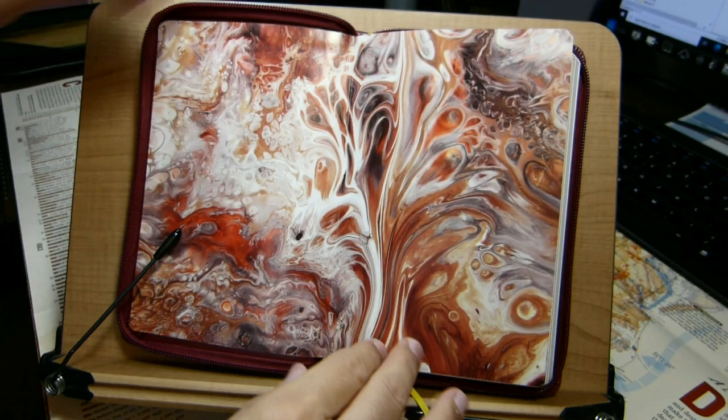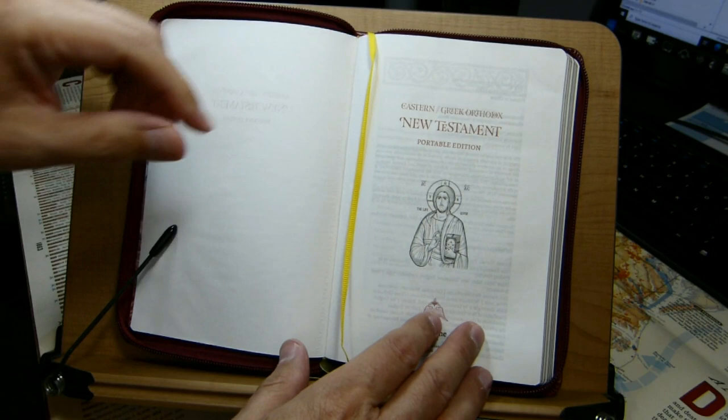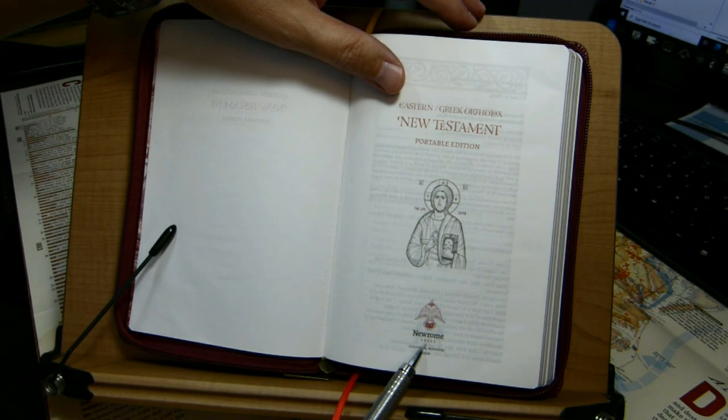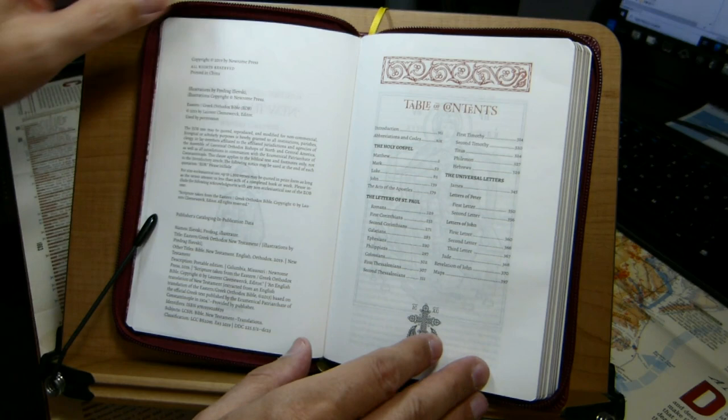In front you have the same decorated glossy end sheets, a half title page, and then a full title page which has an icon of Christ. The publisher is New Rome Press, Columbia, Missouri, published in 2019. It's printed in China.